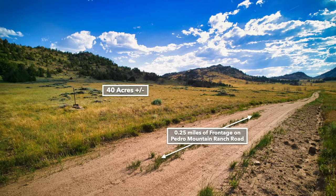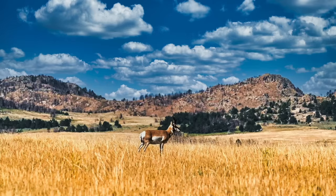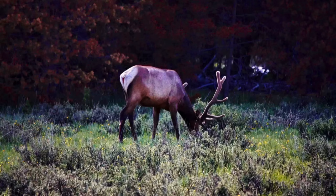Here's the road frontage — it runs along the northern boundary of the property. There's lots of native wildlife roaming throughout this area, including pronghorn antelope. This area is said to be the pronghorn capital of the United States. There's also a lot of elk and mule deer in this area.